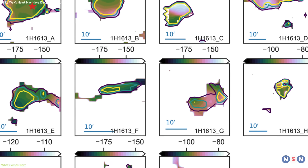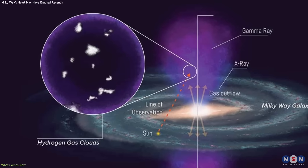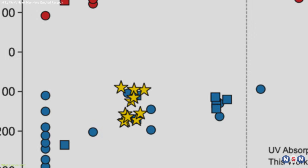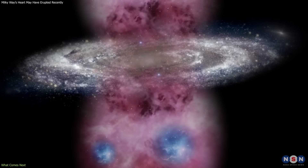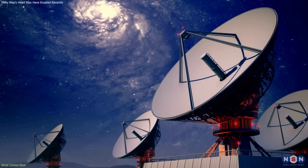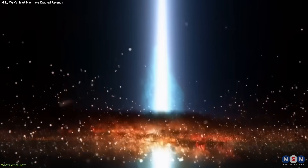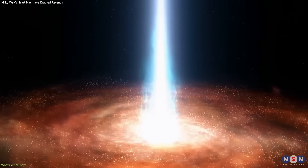Now that these cold clouds have been identified, the next step is to look for more of them. So far, the 11 detected clouds are all located in the northern Fermi bubble, and there's still no clear data on whether similar clouds exist in the southern bubble. A larger survey using radio telescopes could provide a more complete map and help determine whether the phenomenon is symmetrical — something that would support the idea of a bipolar eruption from the galactic center.